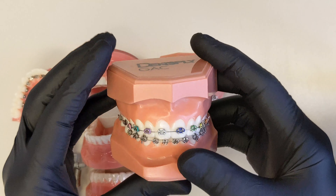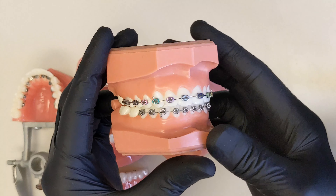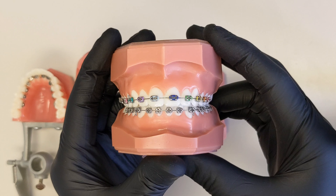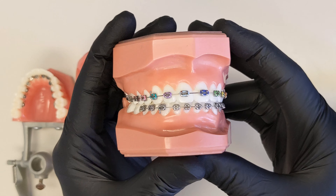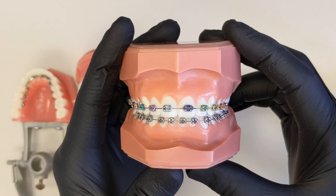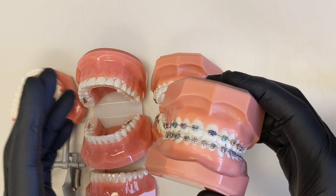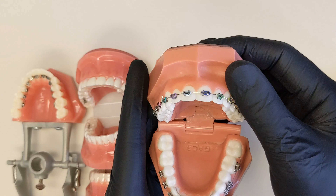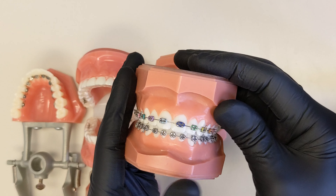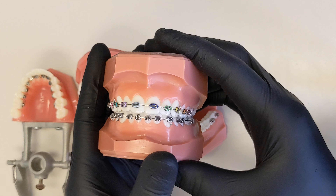Starting with traditional braces — these are made of stainless steel and are still the most common and traditional way to have orthodontic care. Most kids still get these, and most children like to pick colors to put on their braces from visit to visit to have a little fun with them. One of the benefits of braces over other options is that they're glued to your teeth, so they work as long as they stay on.